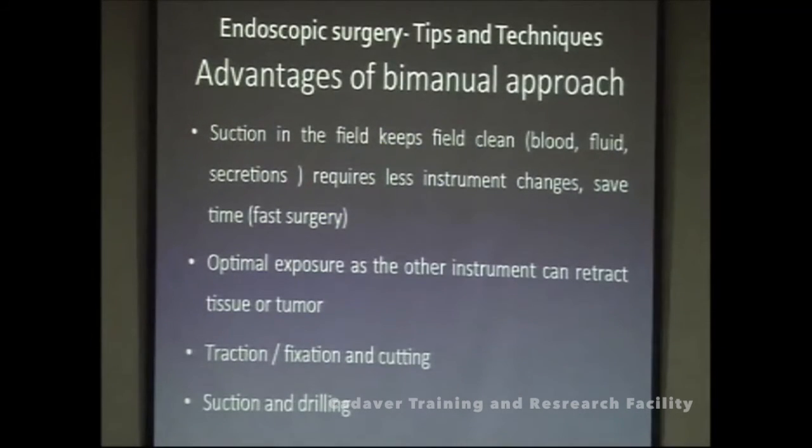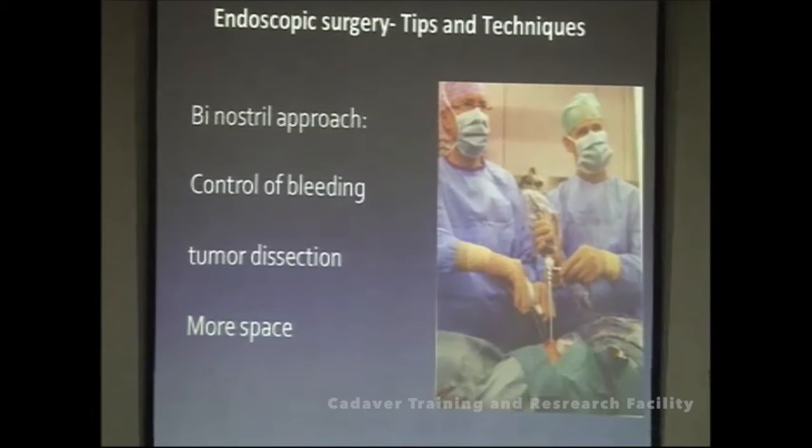There are many surgeries where a bimanual approach is not possible, but in transnasal endoscopy it is always better to use a binostril bimanual approach because it gives more room for dissection. You can hold suction in one hand while your assistant holds the telescope, and use bipolar in the other hand — or use a drill as required. The binostril approach gives better bleeding control, better tumor dissection in expanded approaches, and more working space.